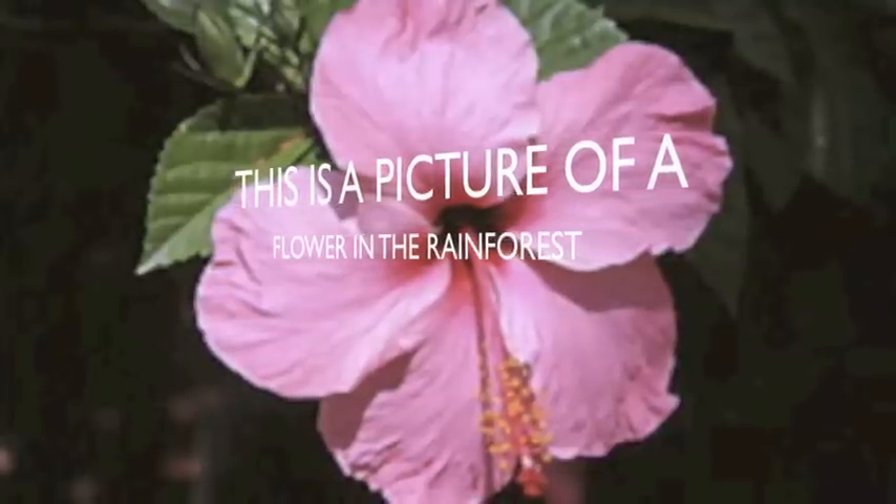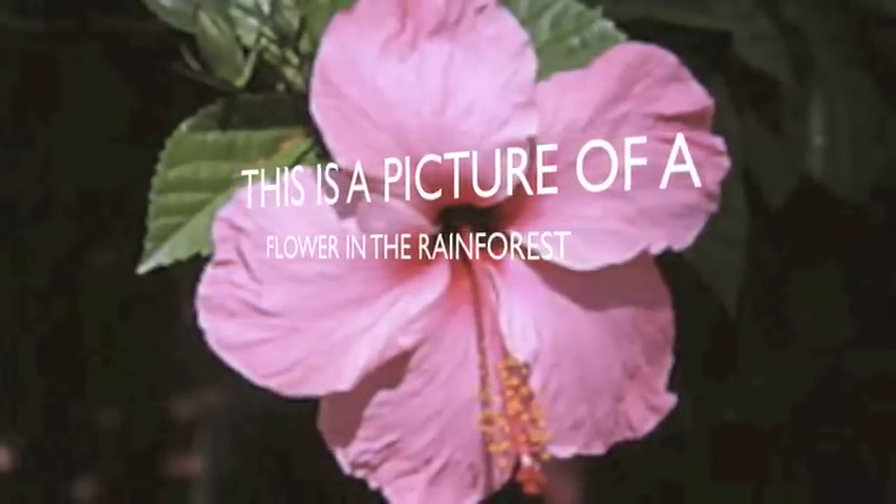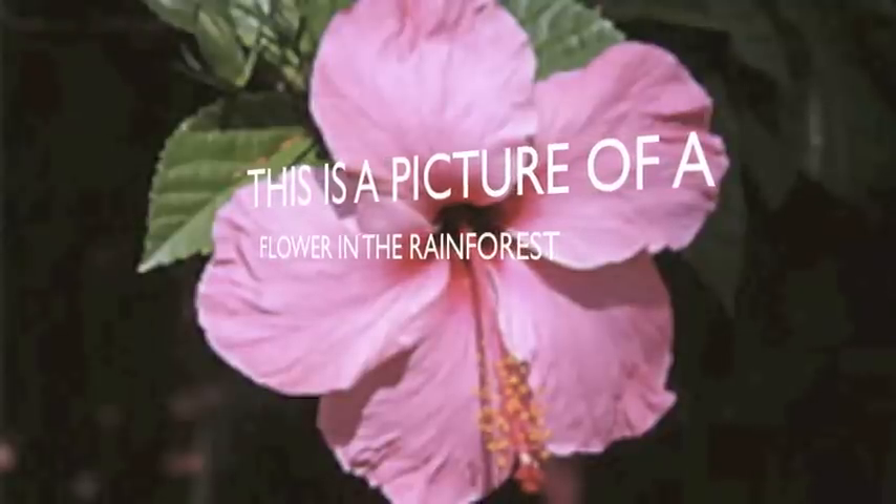We hope that you learned about how to conserve the rainforest.